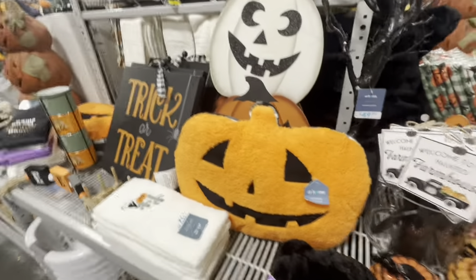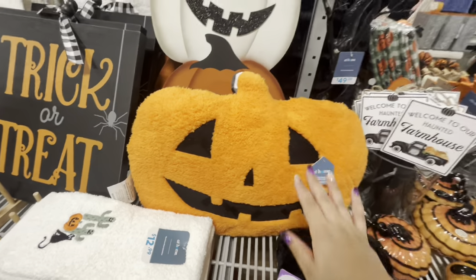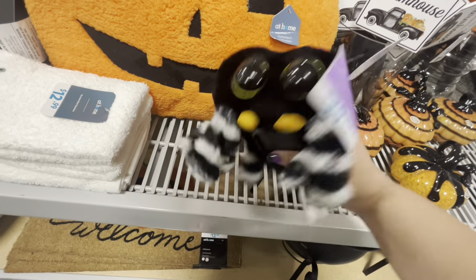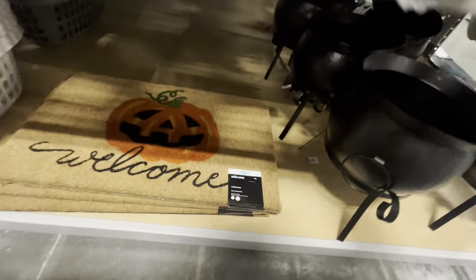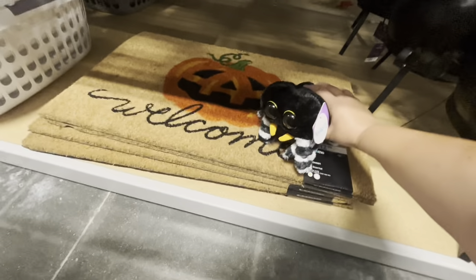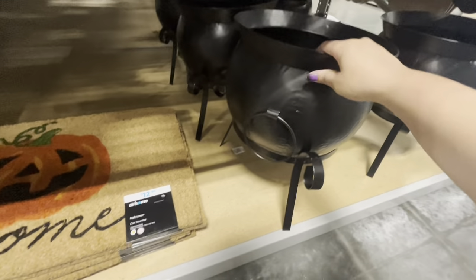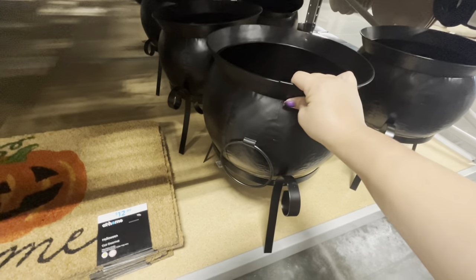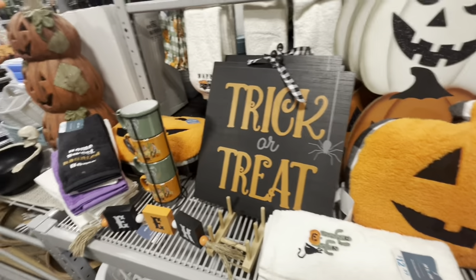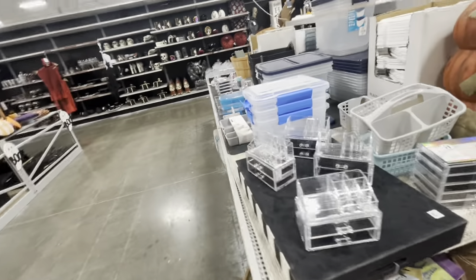Look at this pillow — I love it — for $20. And what is this animated spider? It's $30, which is expensive, but it is so cute! Then look at this cauldron — it's $40 and comes with a stand. They have a bat towel set for $13, a trick-or-treat sign, new pumpkins for $80, and some different displays in the back.